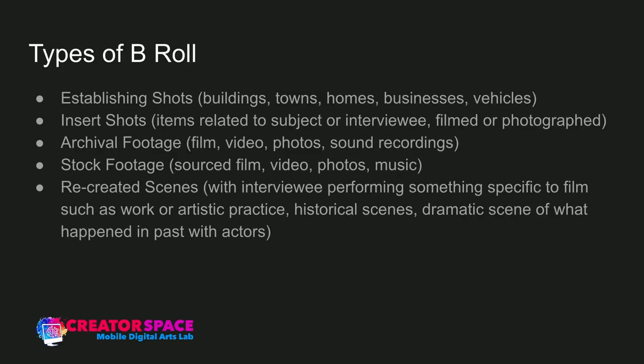So, types of B-Roll. I don't want to say this is a definitive list of everything, but this covers the general types of B-Roll you'll encounter. You can probably expand on this further, but this is what I came up with from my own experience — what kinds of B-Roll am I usually looking to capture?